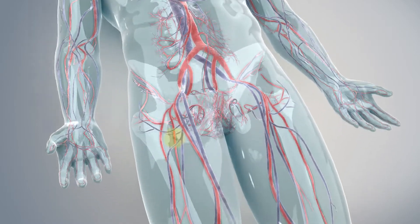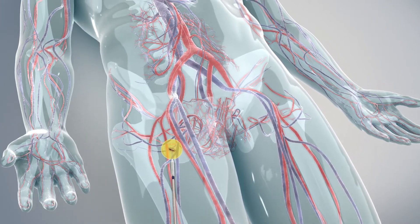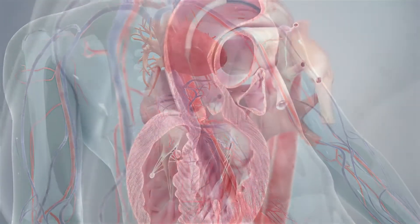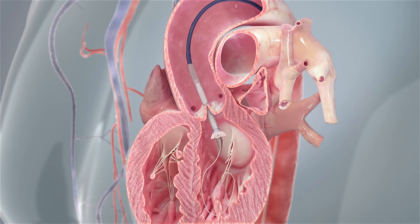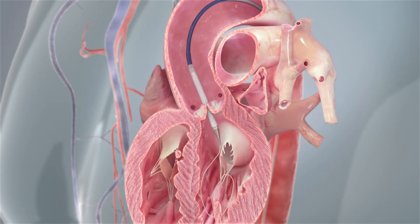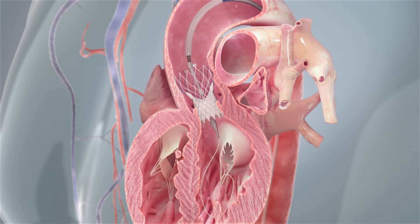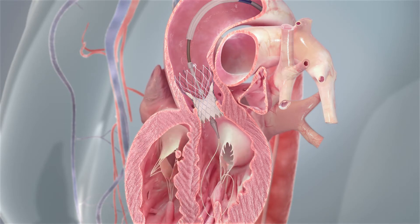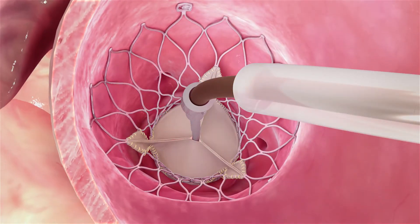In a typical Evolute procedure, the doctor makes a small cut at one of these access points and guides a thin flexible tube with the heart valve into your artery and up to your diseased valve. When the heart valve reaches the diseased valve, the features of the Medtronic Evolute Heart Valve allow your doctor to reposition the heart valve to assist in accurate placement. Once in place, the self-expanding frame of the Medtronic Heart Valve enables your doctor to deploy it in a controlled and accurate manner. After expanding, the new heart valve takes over the old valve's function to help blood flow efficiently out of the heart.